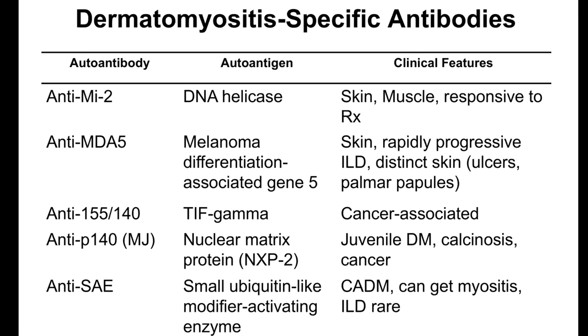TIF-1-gamma is heard about in terms of potentially being cancer-associated, and I want to address that. TIF-1-gamma is common, and it's not common to have cancer — anywhere from 20% or so of people have cancer or may get cancer when they have TIF-1-gamma. I really want to reassure people that we're not that good at predicting right now, and many people have this antibody and don't have cancer. NXP2 can be seen more in kids with dermatomyositis and also with calcinosis, and an association with cancer can happen as well.